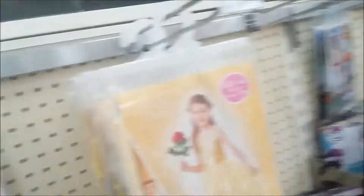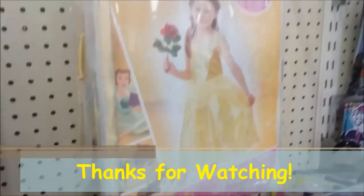Snow White - oh yes, Snow White! Awesome. You've got Beauty and the Beast, and Super Girl. Cool, thank you.